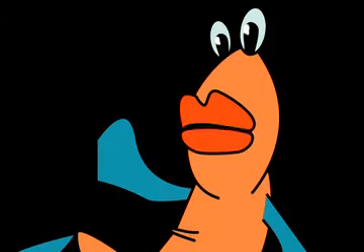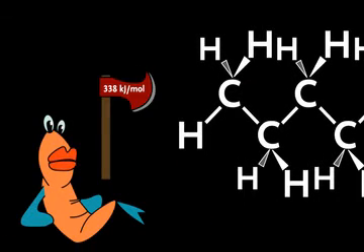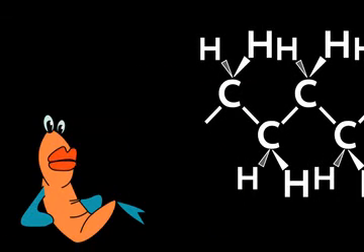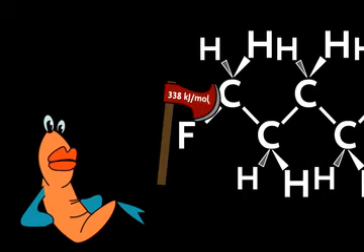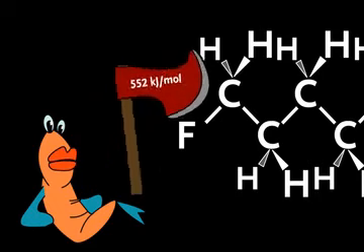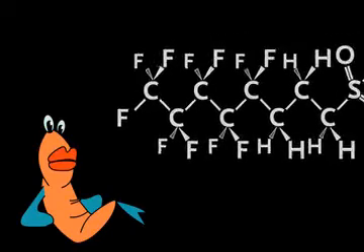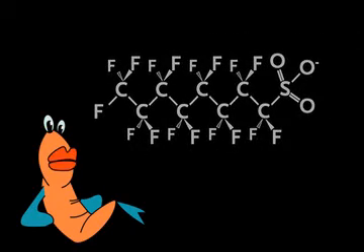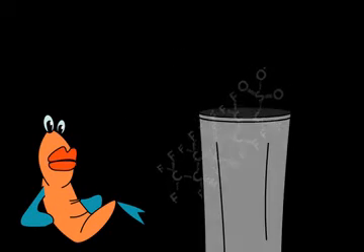What makes them persistent? Well Sidney, a carbon-hydrogen bond takes 338 kilojoules per mole to break. A carbon-fluorine bond is much stronger — it takes 552 kilojoules per mole to break it. When all the hydrogens of a hydrocarbon are replaced by fluorines, this is a perfluorinated compound or PFC. All these strong bonds greatly increase the stability of the chemical, making them difficult to degrade.